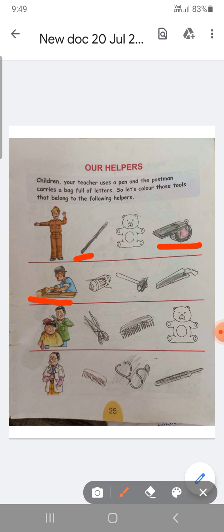Next helper is carpenter. He makes chairs, tables, sofa and all furniture, etc. He is a very hardworking person. Carpenter has a lot of tools like hammer and hand saw. So color those tools.